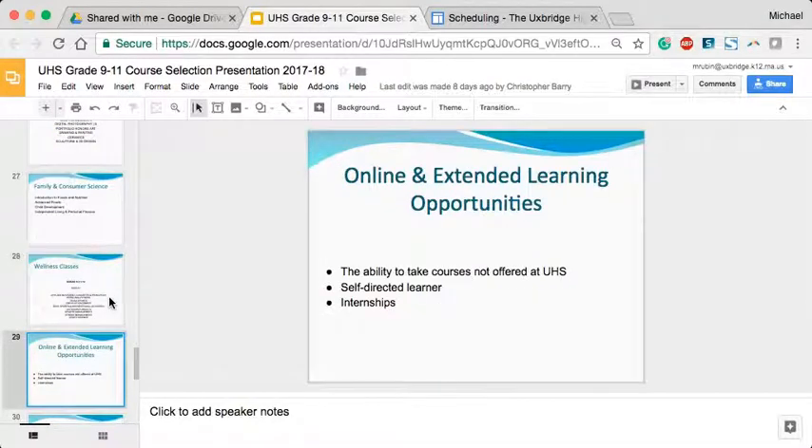We also have the opportunity to offer online courses for students looking for something not in the Uxbridge High School program of studies. We ask that you talk to a guidance counselor first, as there is typically a charge and these courses are only suitable for certain kinds of students, so we want to approach those with a level of caution.